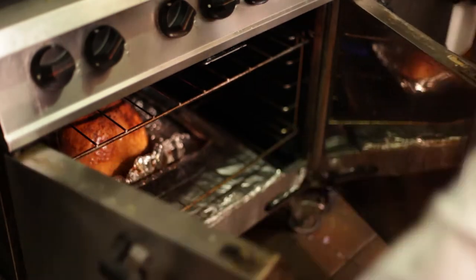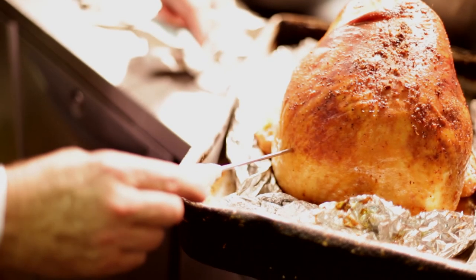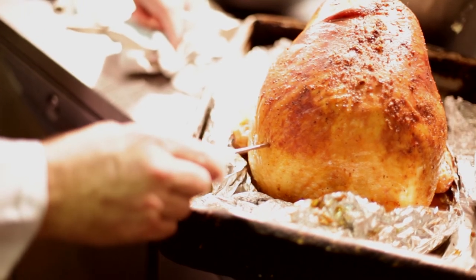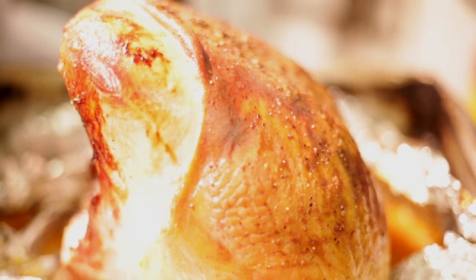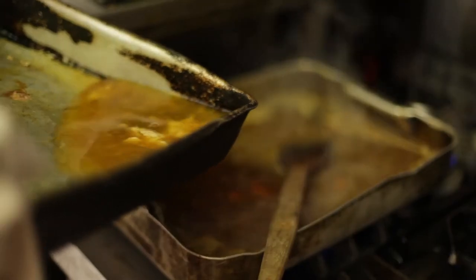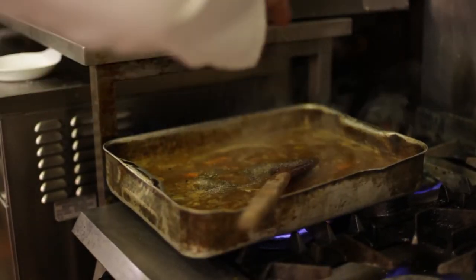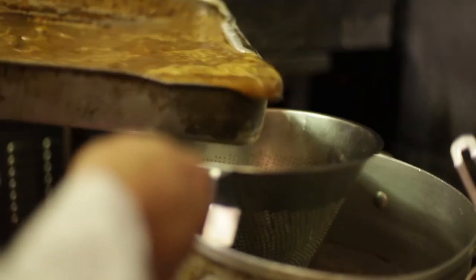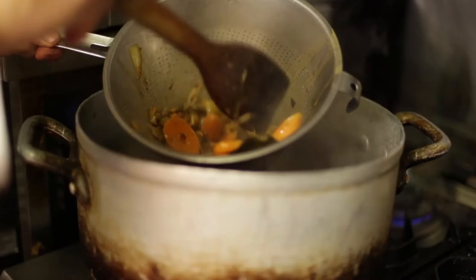Taking the turkey out of the oven, probe at the thickest part of the breast — you're looking for the temperature to reach 70°C. Remove the turkey from the oven, cover it with foil, and let it rest for at least 20 minutes. These are the juices from the breast that have accumulated while resting — I'm going to pour this into the gravy to enrich it even further. Then strain the liquid into a clean pan and carefully remove the fat from the top of the gravy, and adjust the seasoning.